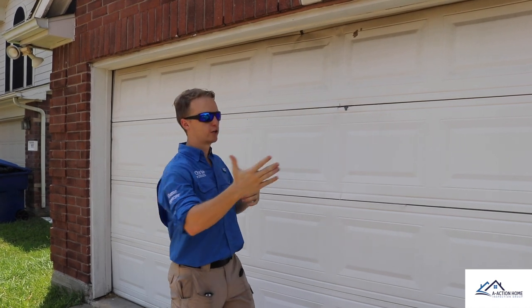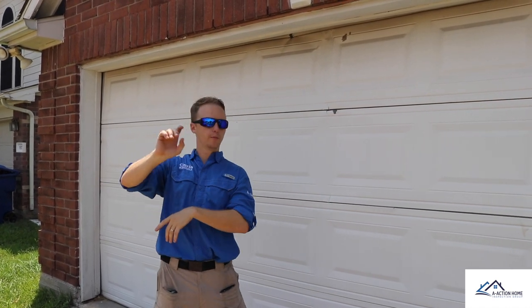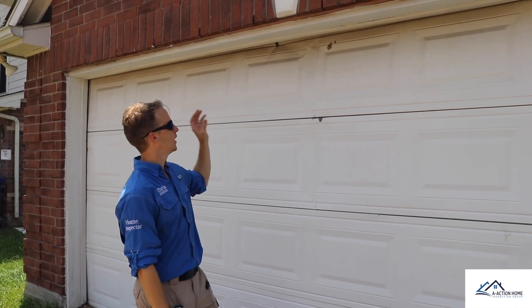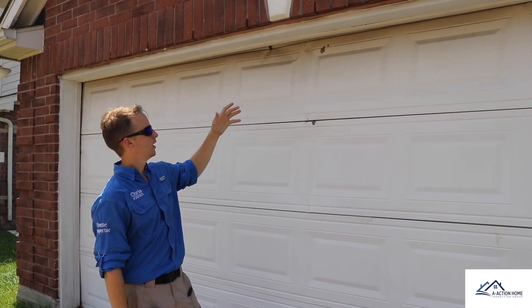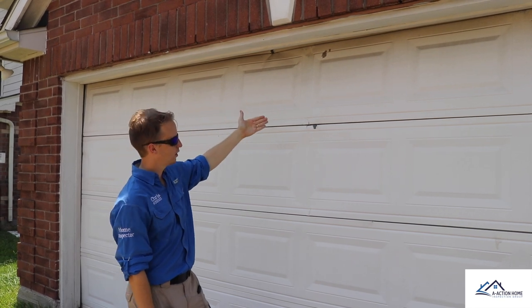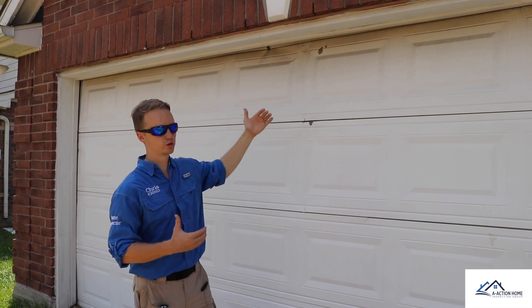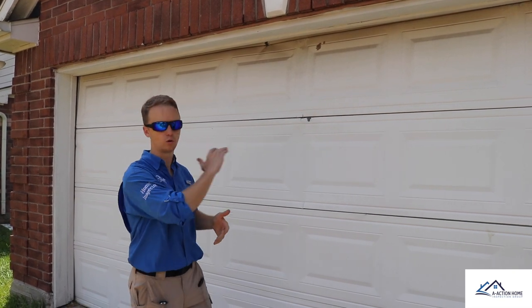Making my way around the exterior, I came across the garage door and noticed it was damaged on the corner — about three panels are done. As soon as you start to see more than one or two panels damaged, you want to just replace the whole thing to get it functioning properly again.